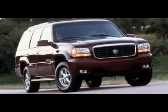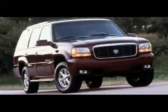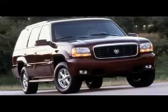The value of Cadillac luxury should never be minimized. Since the launch in the fall of 1998, Cadillac has been selling Escalades as fast as it can build them.